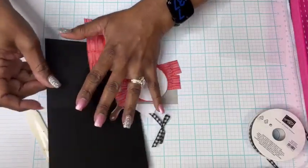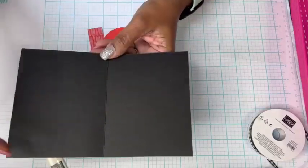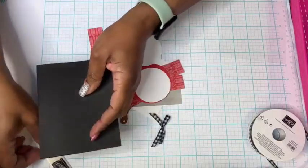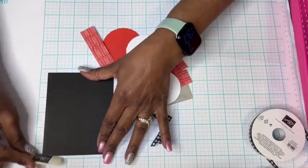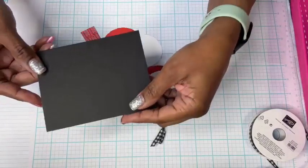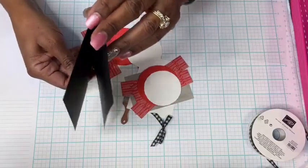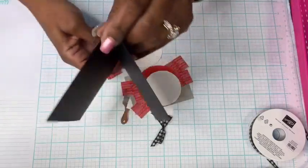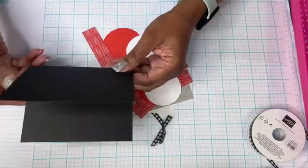For our card base, we have a half sheet of cardstock — it is 8.5 by 5.5 inches. We've scored it at 4.25 inches to make an A2 card. This time our card is going to open in a flip-top manner — we call this an A-frame fold because it looks like a rooftop. We do need to do a little bit of cutting here though, and I'll show you how to do that in a minute.